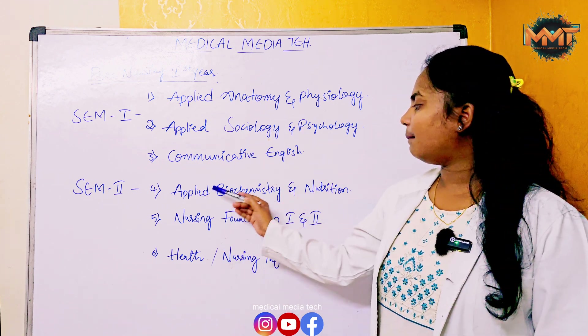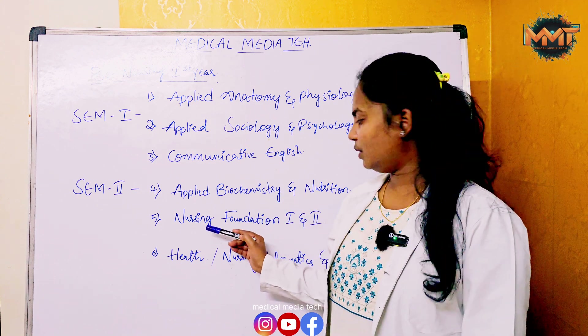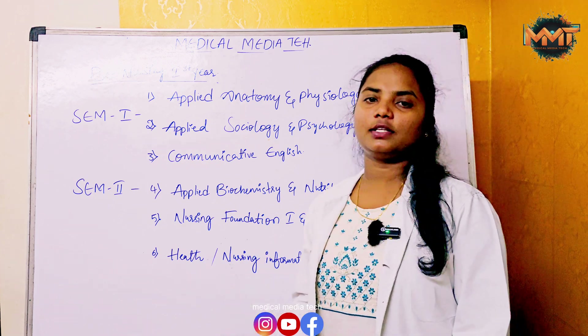Semester 2 includes Applied Biochemistry and Nutrition, Nursing Foundation 1 and 2, and sixth, Health and Nursing Informatics and Technology.